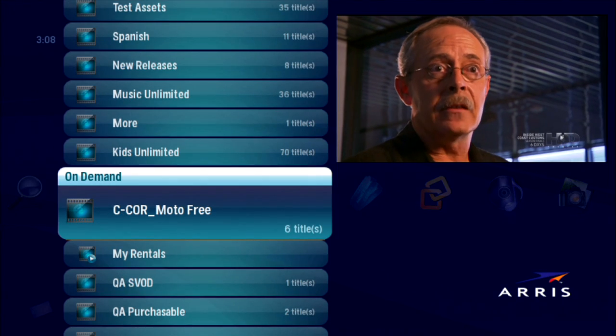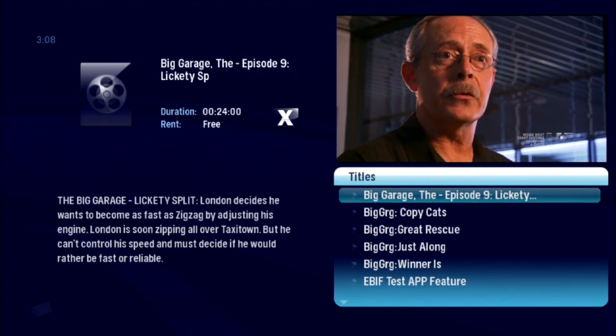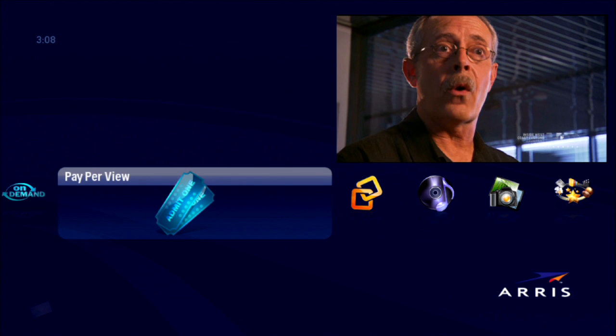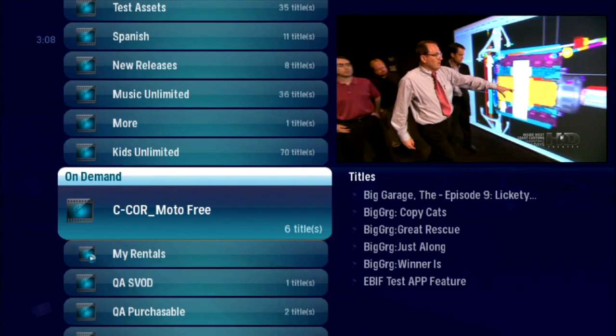The On Demand and Pay-Per-View categories make it a breeze to find a movie to rent in the comfort of your home. Choose Pay-Per-View if you can watch a movie at a scheduled time. But if you want to find a movie to watch on your schedule, check out On Demand.